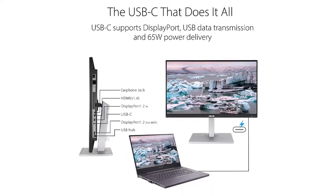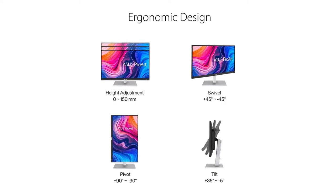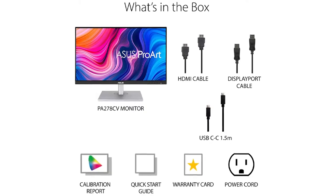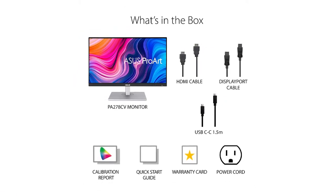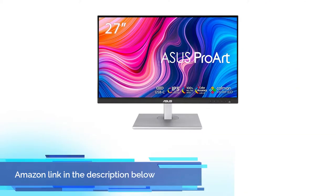The ASUS ProArt PA278QV design is simple and a bit boxy, very similar to Dell's UltraSharp monitors, such as the Dell UltraSharp U2720Q. If you like this product, please check out the Amazon link in the description below.